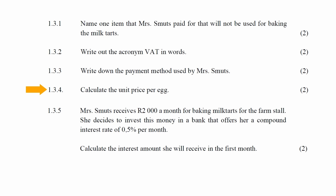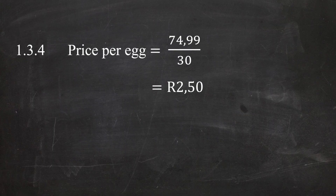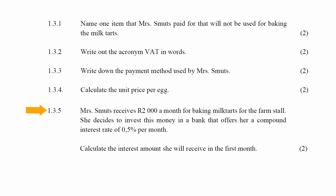In question 1.3.4, you are instructed to calculate the unit price per egg. The unit price is the price of one egg. From the till slip, a tray of 30 eggs costs R74.99, so the cost price of one egg is R74.99 ÷ 30 = R2.50 per egg.